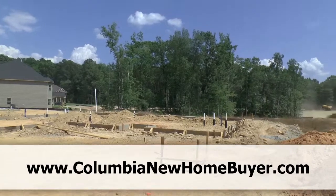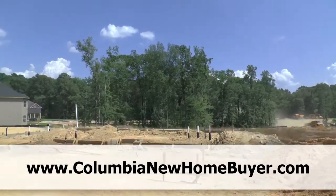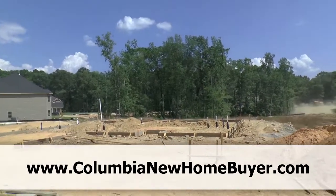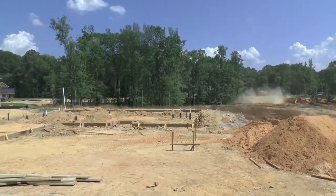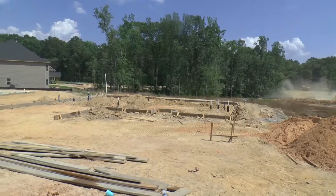Hopefully you've enjoyed this video. You can check us out online at columbianewhomebuyer.com for more videos like this. We'll see you on the next one.